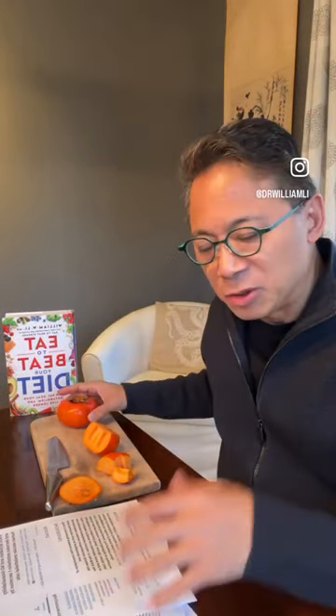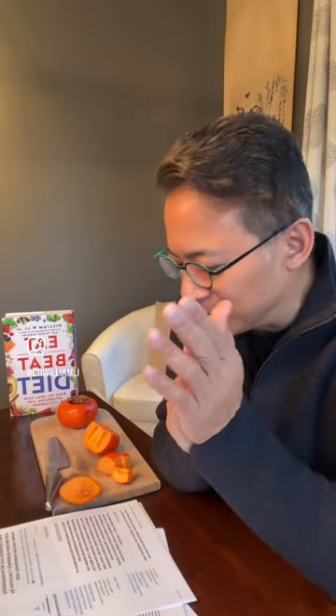I was doing some research and I wondered what was in Fuyu persimmons and could it be healthy? So let me show you how Food is Medicine research is actually done. I started to look in the research — this is a paper on the chemistry and functionality of bioactive compounds in the persimmon.